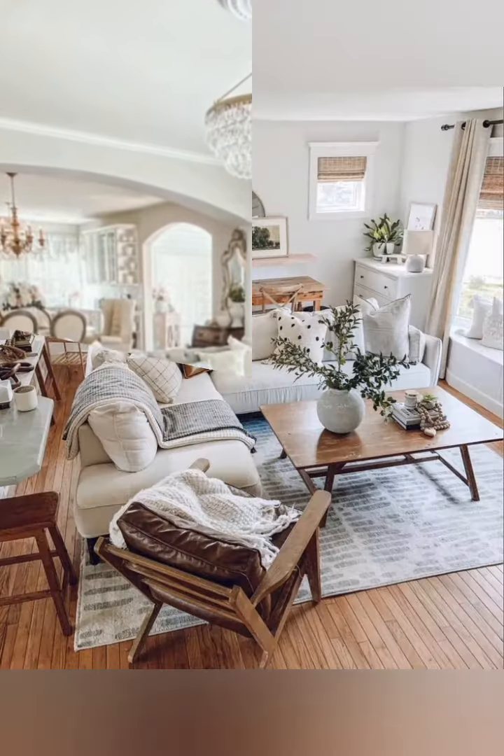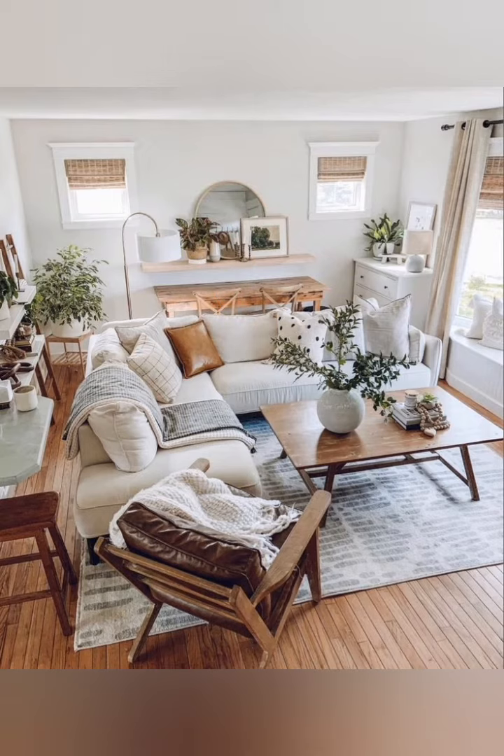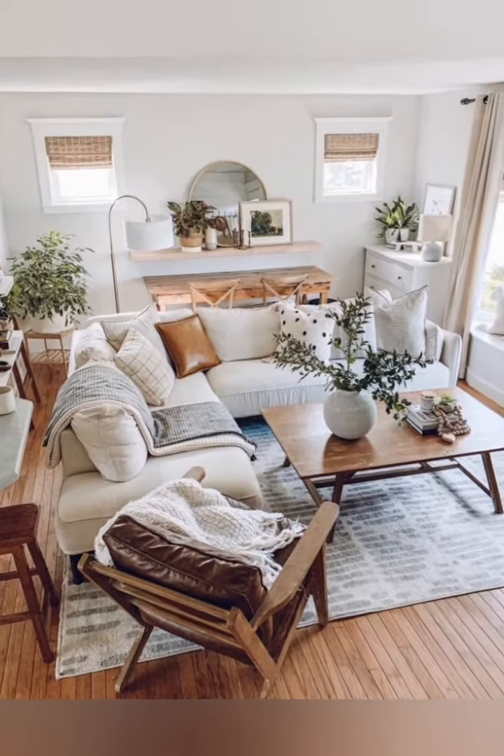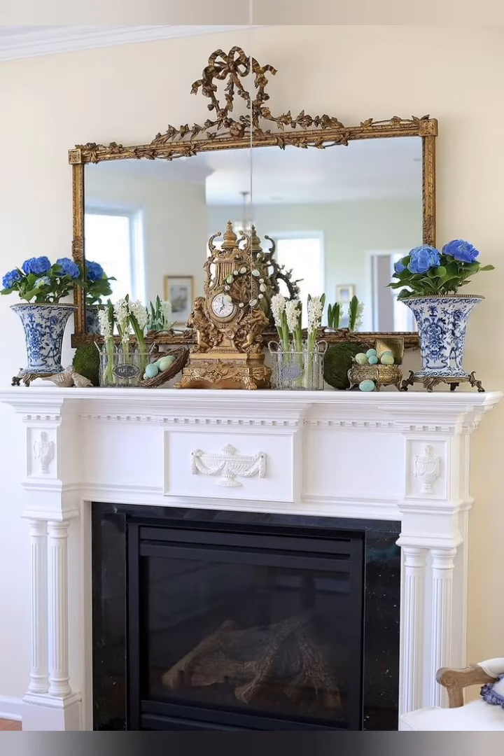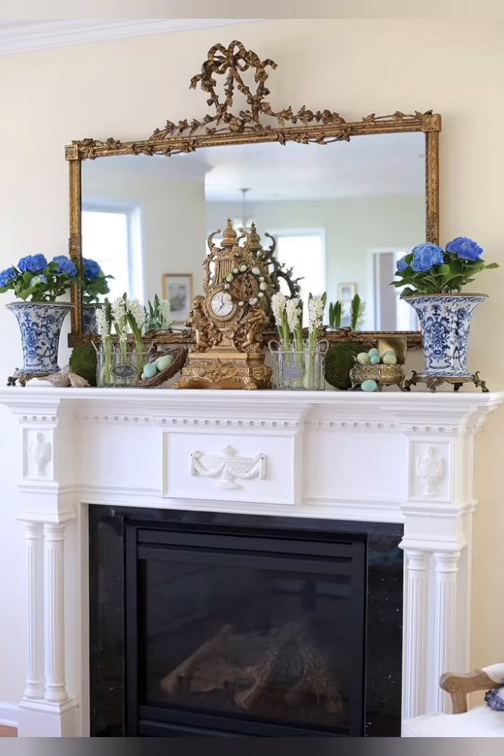Replace traditional doors with sliding barn doors — not only for functionality, but also as a striking classic feature in any room.